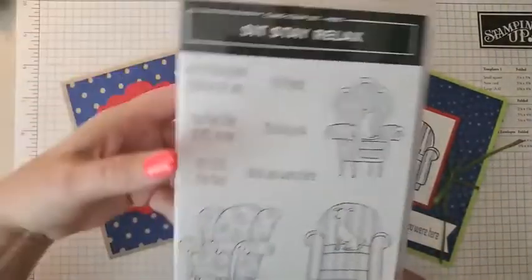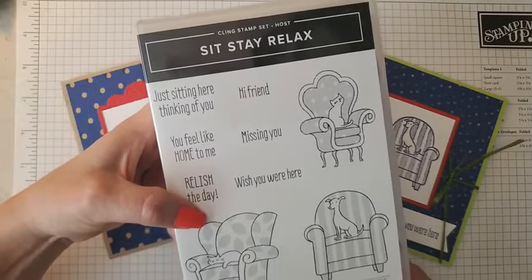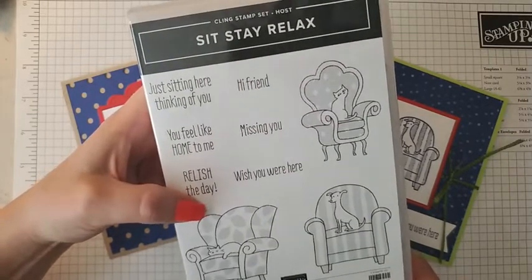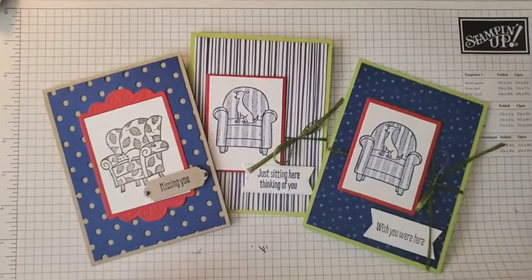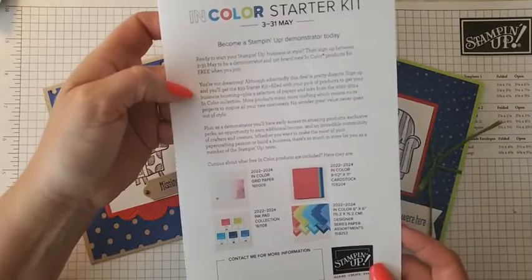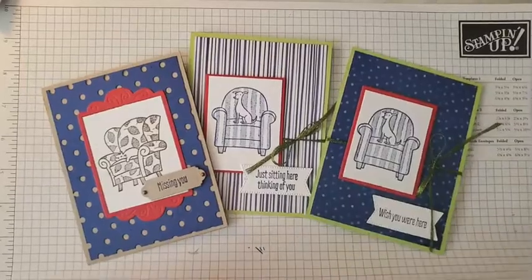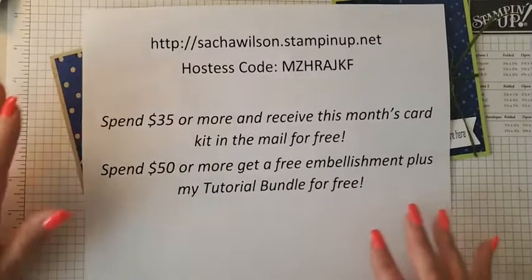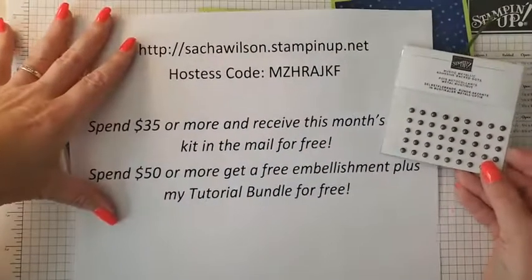The 'Sit Stay Relax' set is a hostess exclusive, which means you either need to host an online or in-person party, or place an order of $150 or more to choose it as one of your hostess items. Don't forget to check my Facebook page for information about the in-color starter kit promotion, good for the month of May. If you order this week using the hostess code, in addition to my already awesome gifts, you'll get a full package of the new rustic metallic dots.